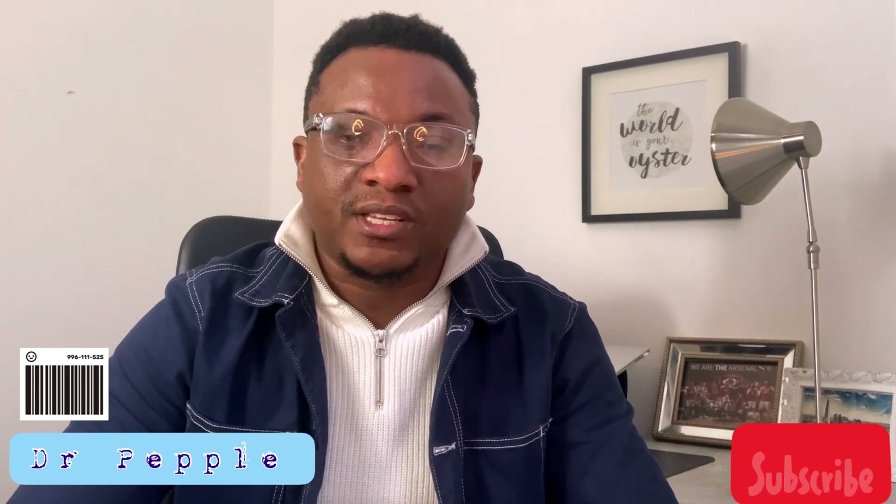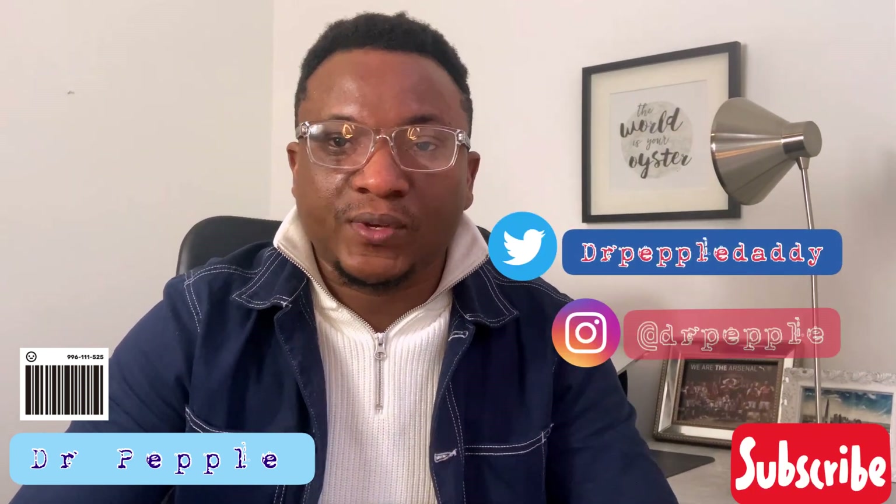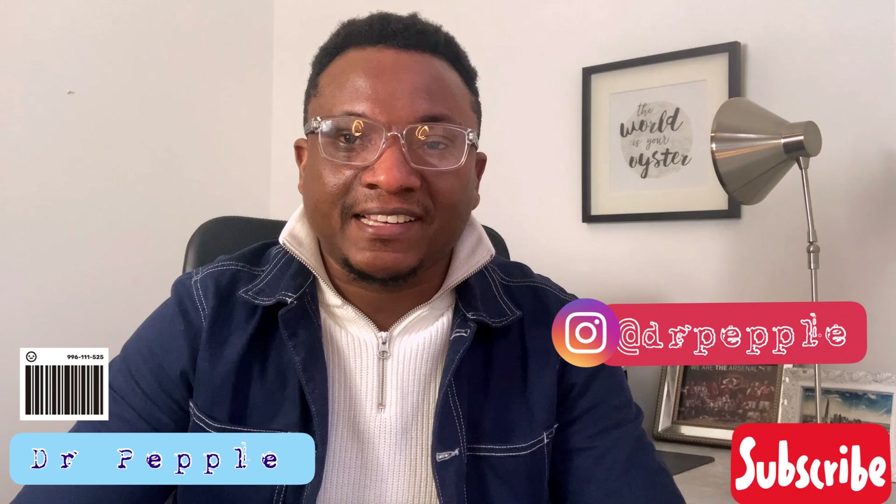Congratulations if you've landed a new job, and if you're still in the process, keep at it — it will come eventually. Thank you for watching. If you like the content, please subscribe to my channel. Drop a comment if you have any questions or topics you'd like me to cover, and follow me on social media — links are in the description below.